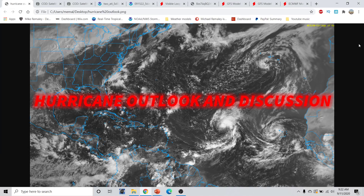Good morning, everyone. This is Michael Ormally here with the Hurricane Season 2020 update, part of the Hurricane Outlook and Discussion for September 11th, 2020, recorded at 9:22 a.m. Eastern Time. Let's always remember our first responders and everybody on 9-11 and everyone who lost their life, taking a moment of silence for them.